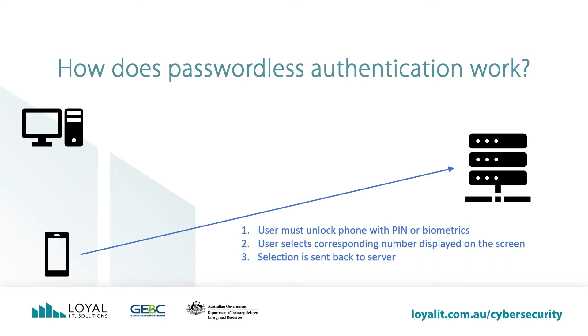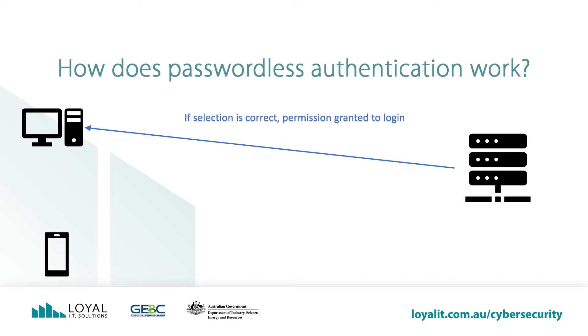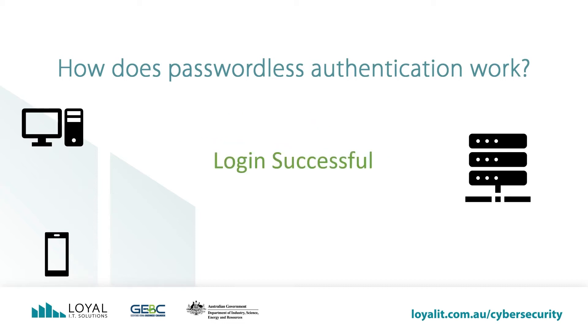You must either have a PIN or biometrics set up on the phone to unlock it. You then select the corresponding two-digit number from a choice of three, then tap the accept button. This sends the selection back to the server. The server checks the selection is correct, and if it is, the server allows access to the requesting computer or device.